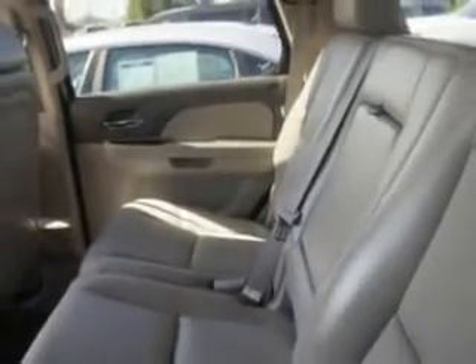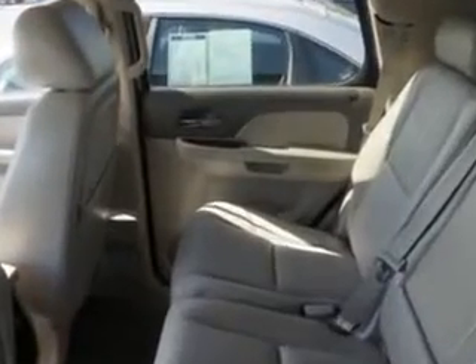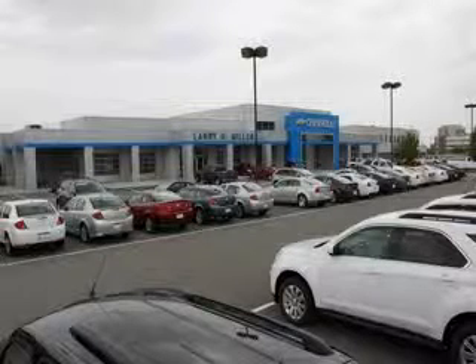Enjoy the drive, feel safe, and have peace of mind in this 2010 Chevrolet Tahoe. See us at Larry H. Miller Chevrolet of Murray today. Please contact us today or visit our site at LarryHMillerChevrolet.com. We look forward to seeing you soon.